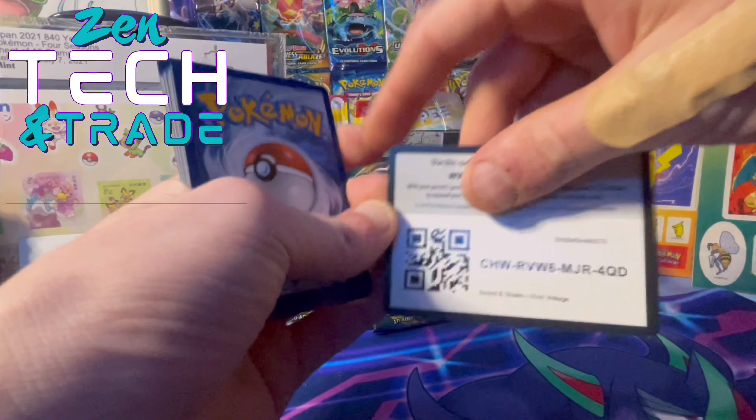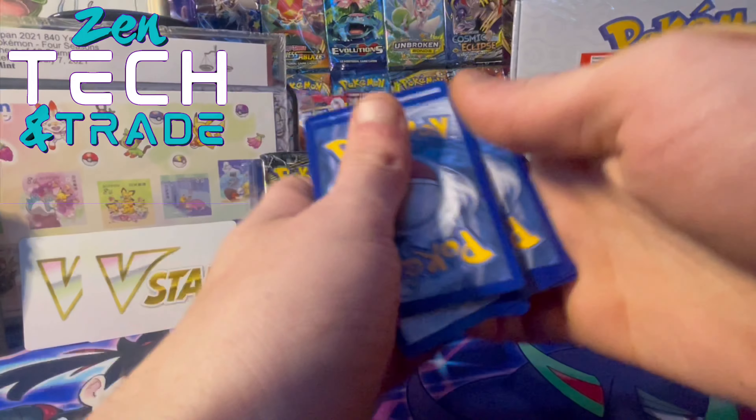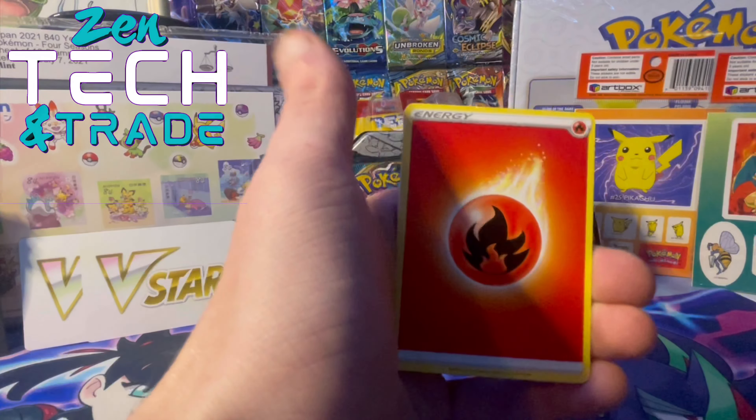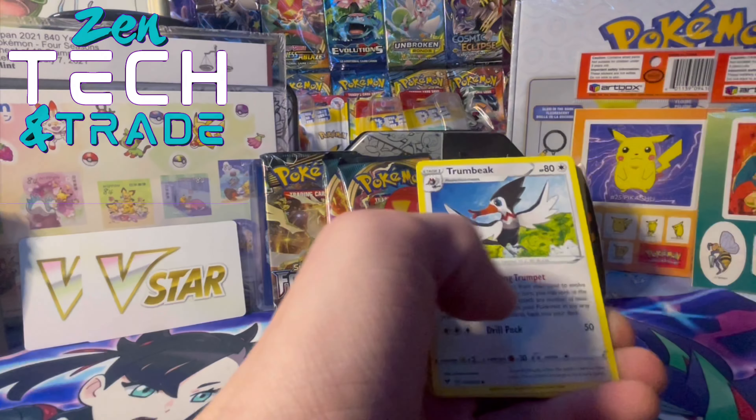There's the code card for everyone. I actually woke up in a good mood to open packs today, looking forward to it.